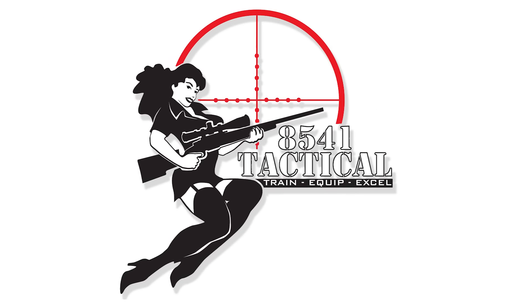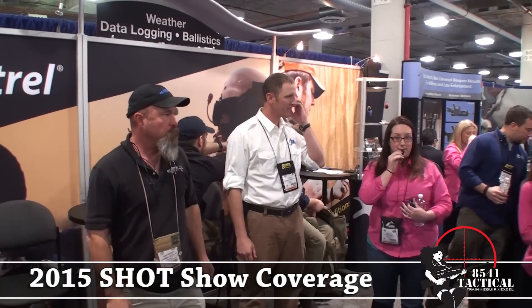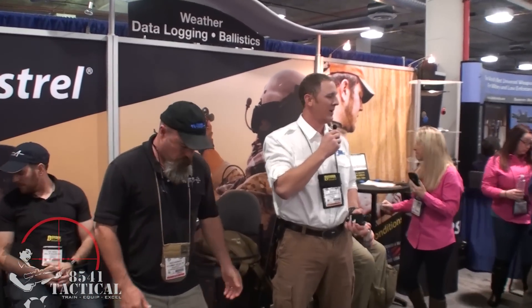This is Brian Litz and Todd Hodnett. We're going to talk about both our Kestrel with Applied Ballistics and our Kestrel Sportsman products, and then they'll be around to answer a few questions afterwards. I'm Brian Litz, here to talk about the Kestrels with integrated ballistics.